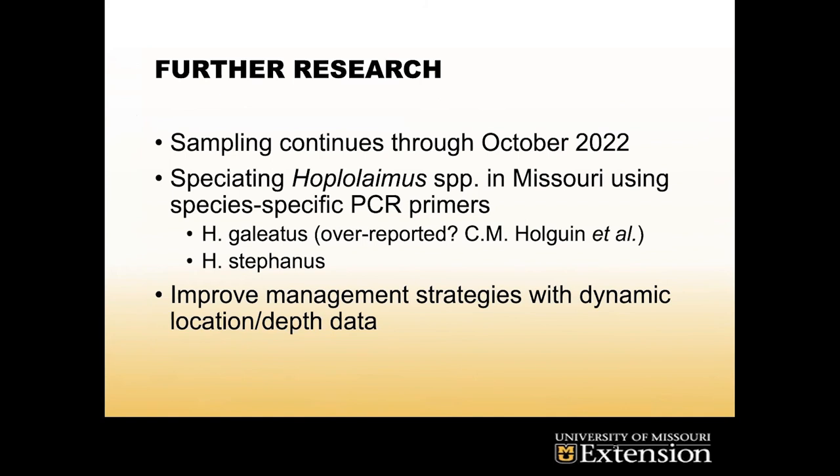Further research I'll be conducting will take my sampling through October 2022 to get a broader idea of how these nematodes move across time. I'll also be speciating Hoplolaimus in Missouri using PCR primers that are species-specific. H. galliatus may be over-reported in agronomic crops across the United States — it might actually be H. stefanus we're seeing. There are examples in Illinois and Kansas where people initially reported H. galliatus, but upon reexamination they were H. stefanus. This matters because there are conflicting reports on which species causes more damage to turf, and correct ID directly informs whether you need to apply nematicides.